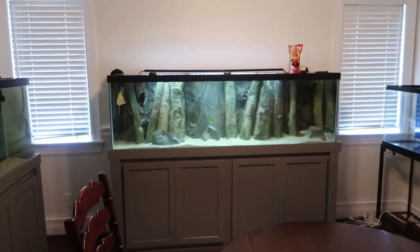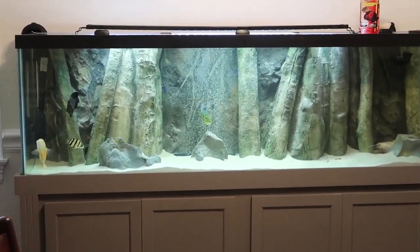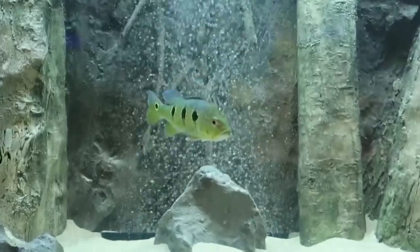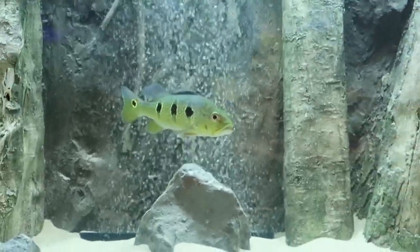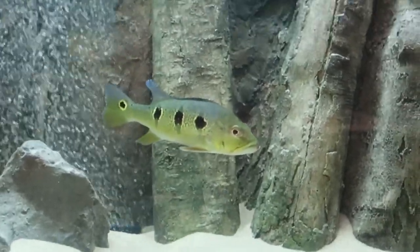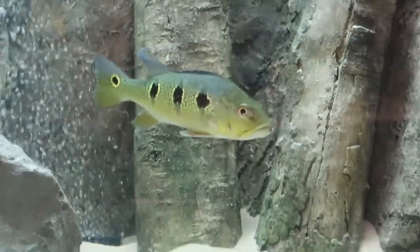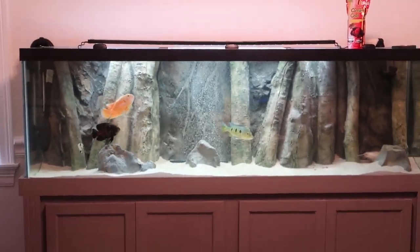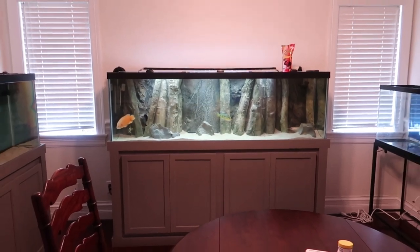He is out and about right now. I'm staying back from the tank so you guys can get a good look at him — he's a little skittish still. But he's getting along with everyone and he loves that bubbler. He sits right in it. That is a beautiful peacock bass. We tried to feed him yesterday — he ate one piece of tilapia, which is a huge sign because peacock bass are very hard to get eating dead foods.